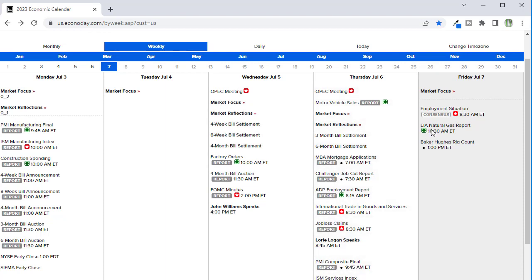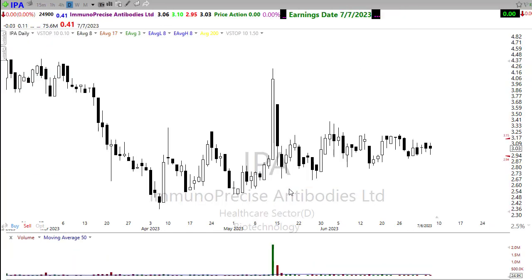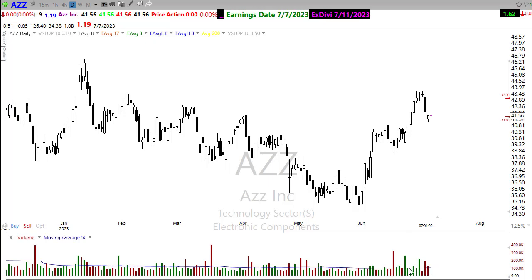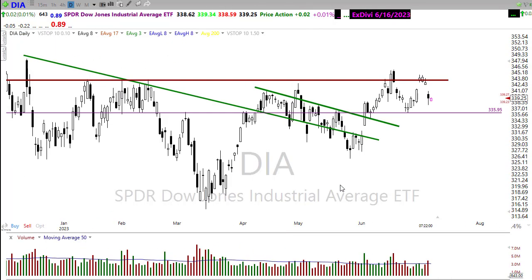We've also got a Natural Gas report and the Baker Hughes Rig Count today, but after the Employment number there's not a whole lot to inspire the market. On the earnings calendar, there really isn't much going on — only two verified reports: IPA, a three-dollar stock, coming out before the bell, and AZZ reporting after the bell. Neither is likely to be a notable market mover, as AZZ is a typically low-volume stock.